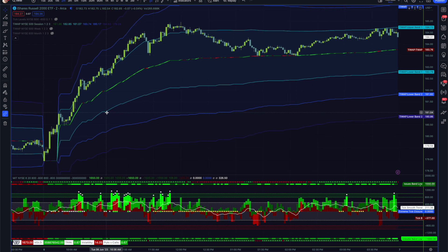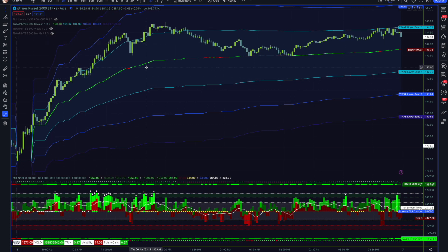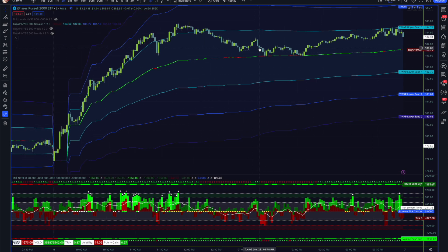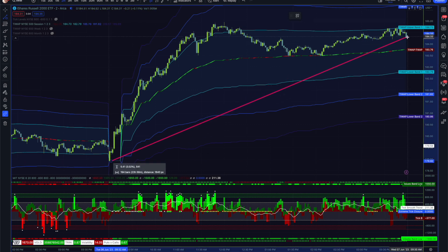Trying to find some volatility in this market has been challenging, but the Russell provided today. You can see with the trend, imbalance, and all the bullish signals — the Russell was ready to pay anybody paying attention. I grabbed a nice piece of it myself today, a couple of times. It's a rather big move for the Russell — they were actually one of the strongest indexes overall today, making almost a five and a half dollar move. Incredible.